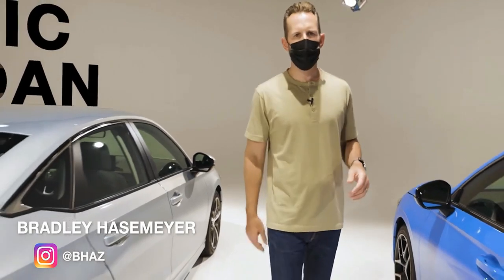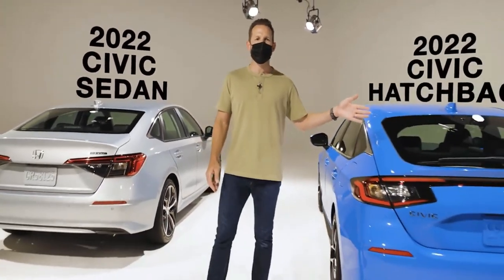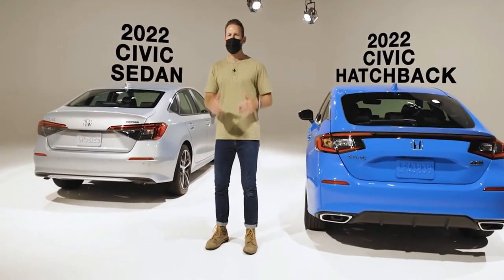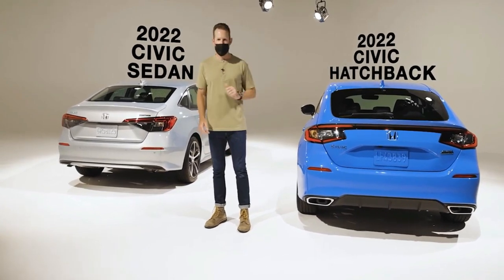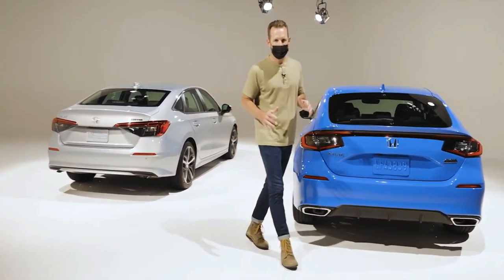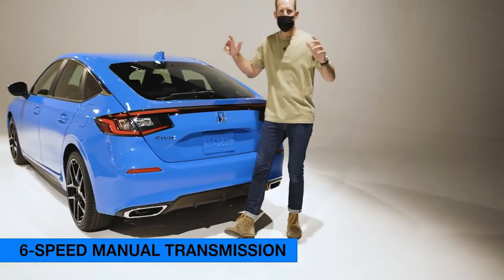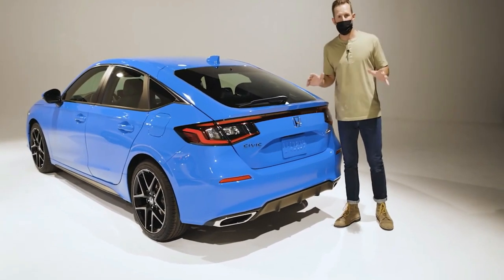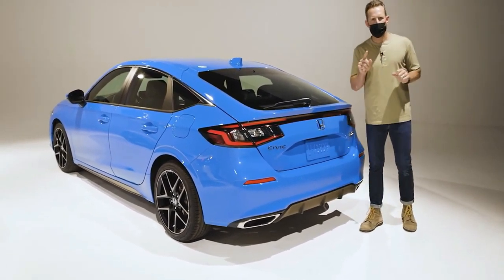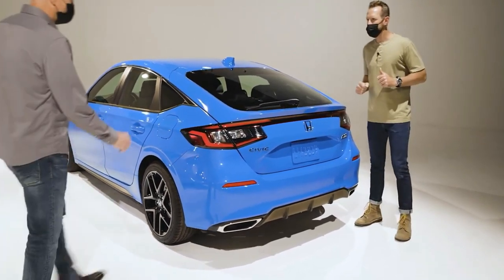Hey everybody, I'm Bradley Hasemeyer in a super cool studio in Southern California to introduce you to this, the 2022 Honda Civic Hatchback. Now I know what you're thinking: I've already seen the new Civic, it's a sedan, it looks great, but now there's a hatchback. So Dan Calhoun from Honda Product Planning, thanks Dan for being here.